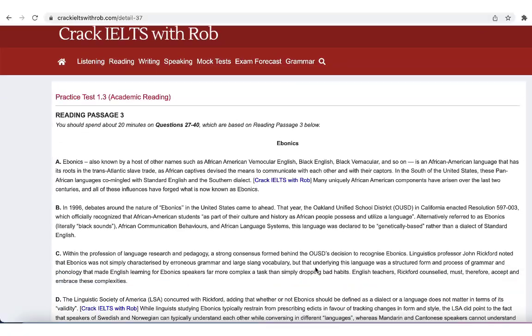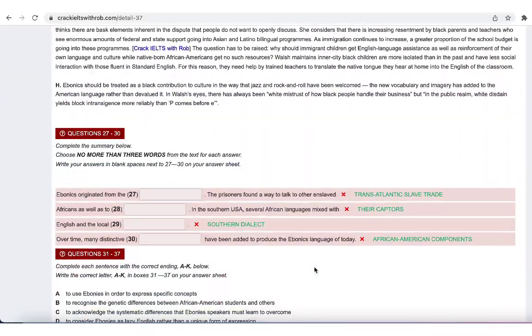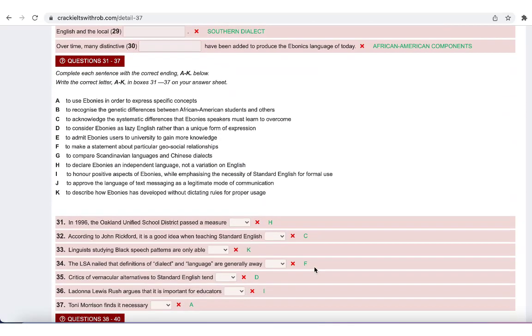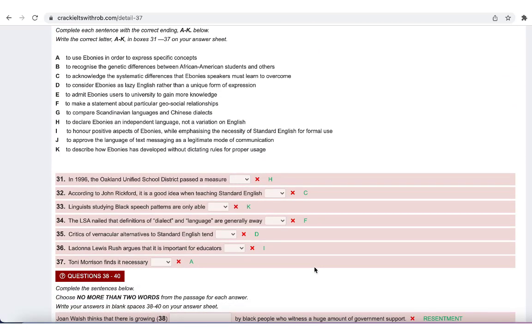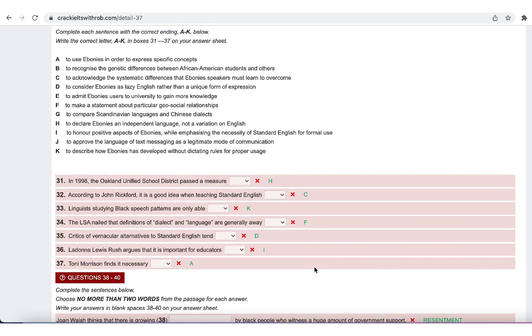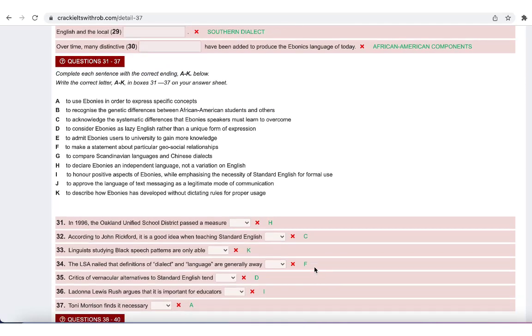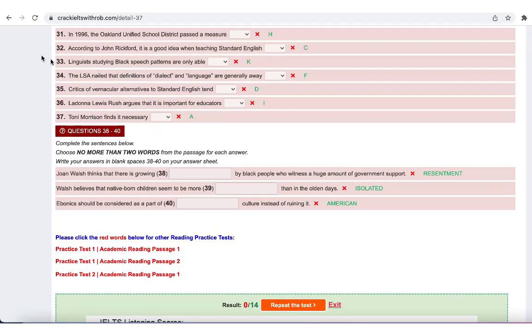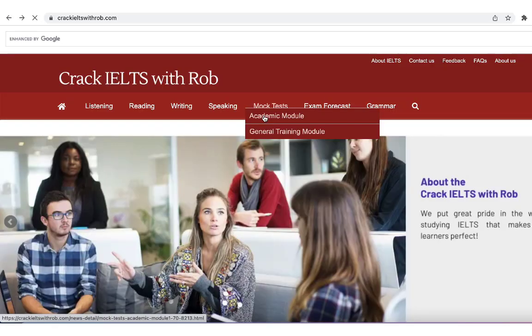Our website has seven main modules for both Academic and General Training IELTS students. In each module, we provide tips, many tests, and full practice tests for all four skills. Especially, the mock tests section is used to provide weekly mock tests in order to help learners immerse themselves into the most real-life exam experience.